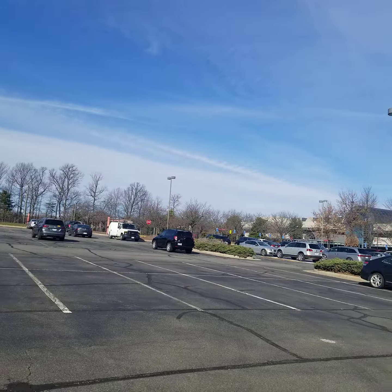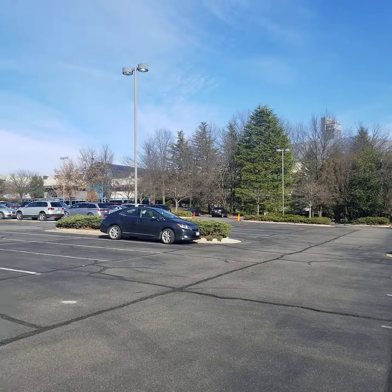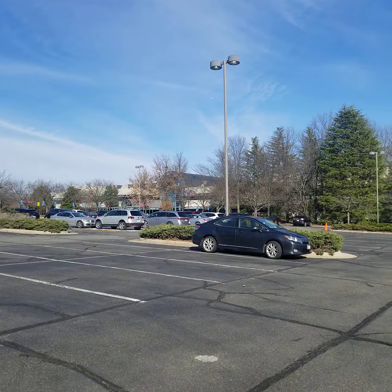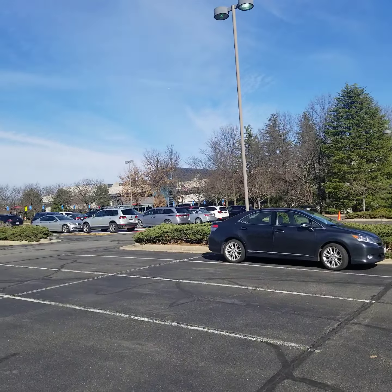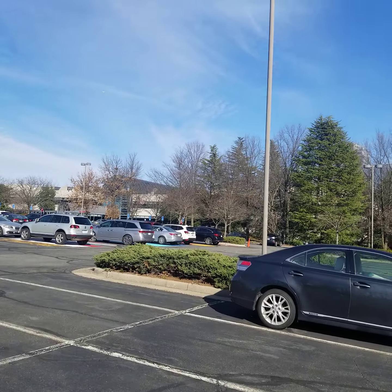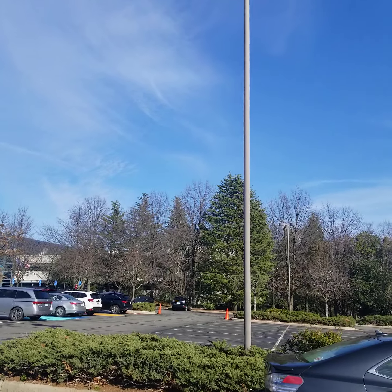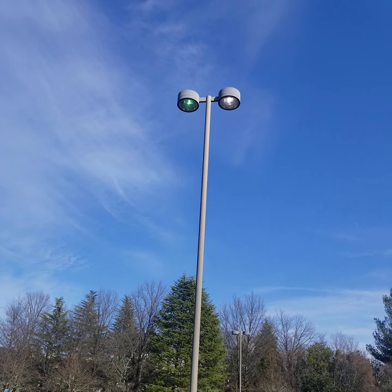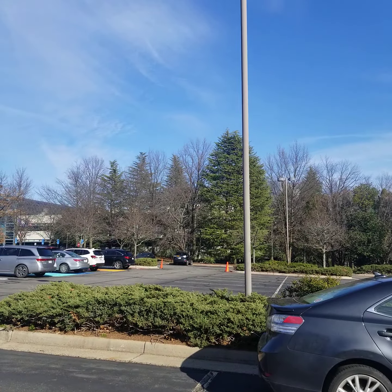I'm going to do a separate video for the drive lane. I'm struggling a little bit with the color — they almost look gray. I don't know if these were originally black and the paint just deteriorated or what, but they almost look gray in color. I don't know if you can tell from the video.